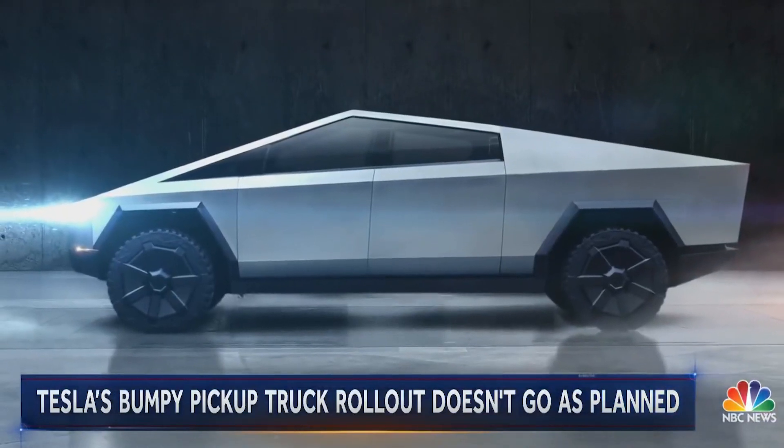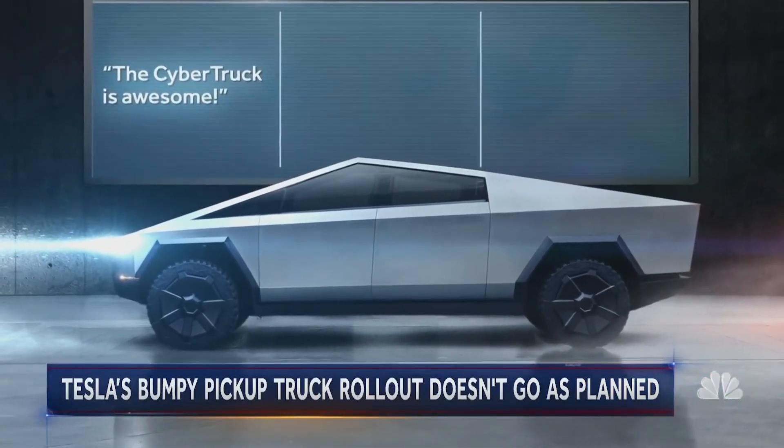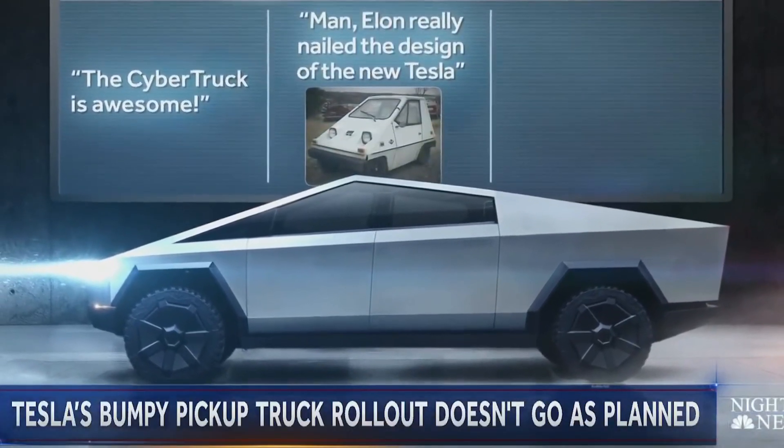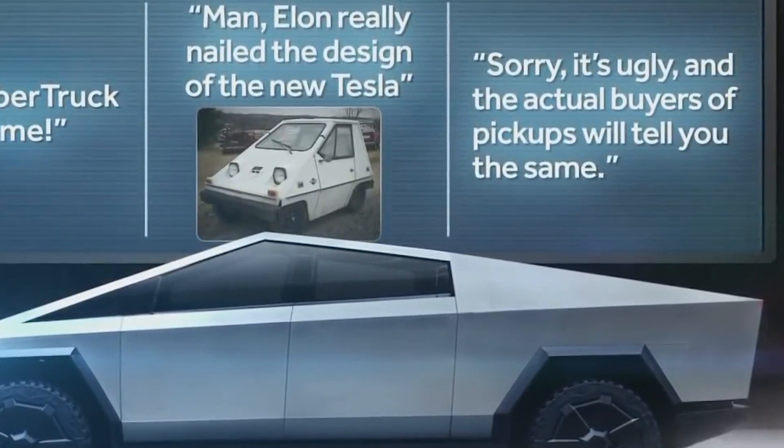A lot of online reaction has been mixed at best — from 'the Cybertruck is awesome' to 'Elon really nailed the design of the new Tesla.' Sorry, it's ugly. And the actual buyers of pickups will tell you the same.